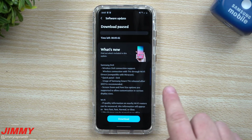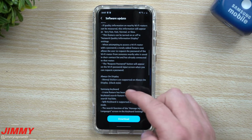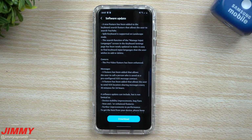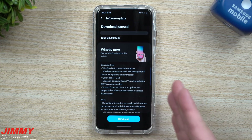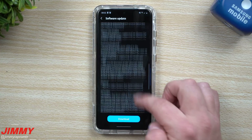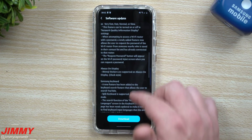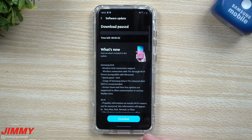I just shot a video yesterday that'll be going up tomorrow the 25th, going over every single thing that is brand new with Samsung One UI 2.5. So if you're curious about what's new, make sure you stay tuned for tomorrow's video. There are also a few things not listed on the patch notes that are part of that video as well.